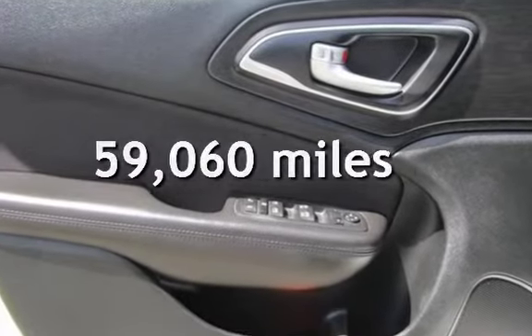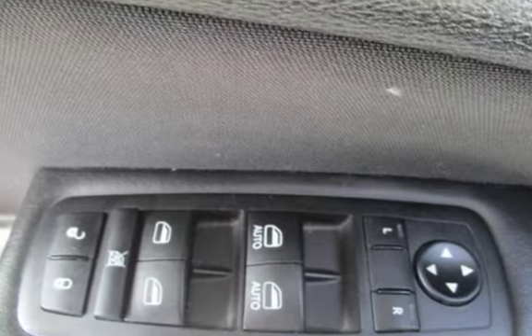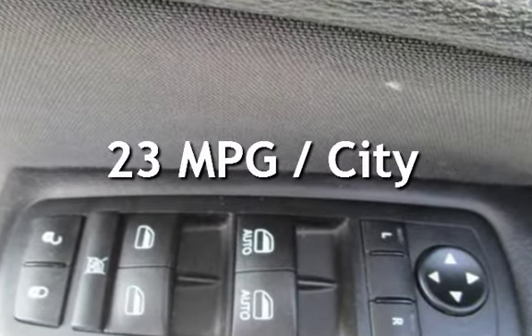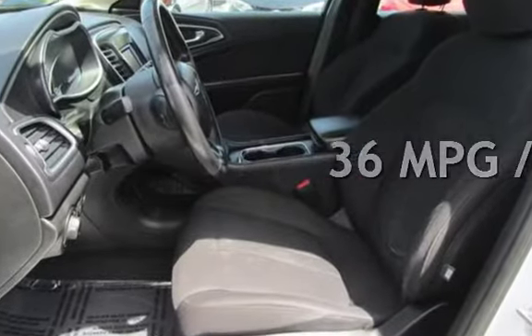This Chrysler has less than 60,000 miles on the odometer. Estimated fuel economy for this vehicle is 23 miles per gallon in the city and 36 miles per gallon on the highway.